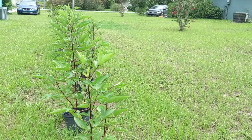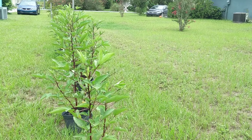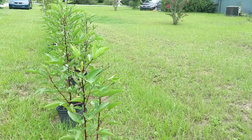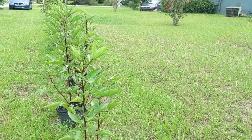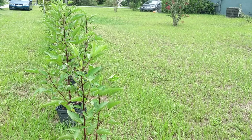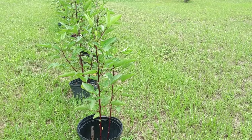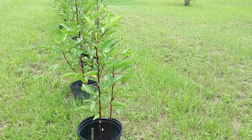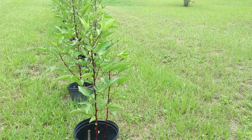We usually plant the sorrel as a hedge, and when it matures it is absolutely beautiful — you see this row of plants with the red stems and the blooms. If you have an area with full sun, because sorrel requires full sun, I would highly recommend putting in a hedge like this. Nothing better than having an edible hedge. The only disadvantage is that you would have to replant it every year, but it comes to about five to seven feet in a very short time.